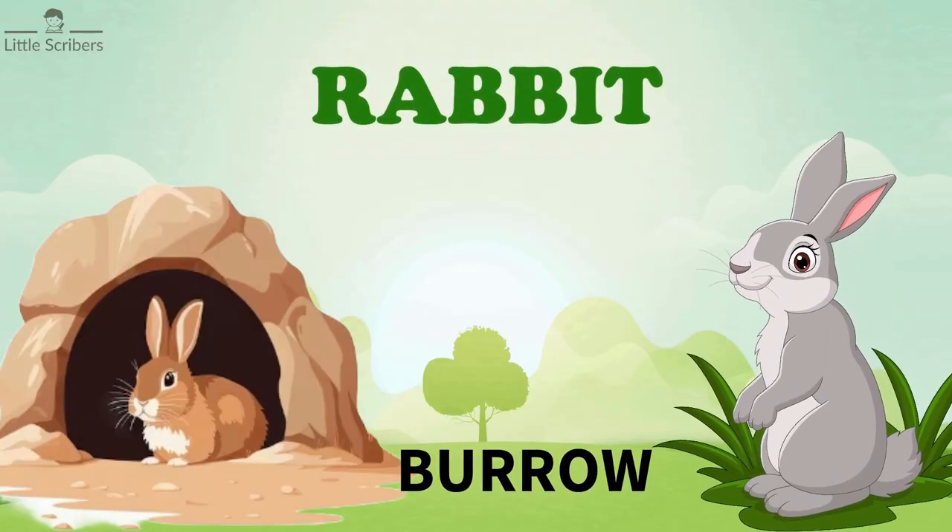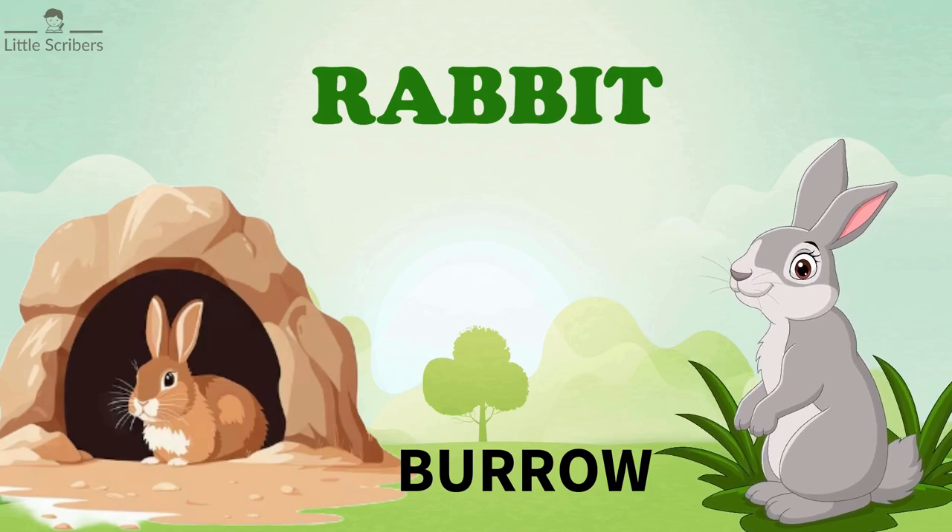Rabbits live in burrows. Rabbits make burrows underground to have a safe home.